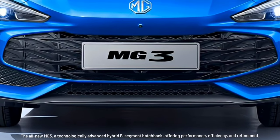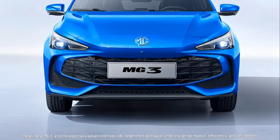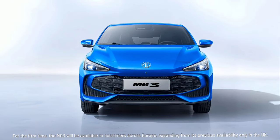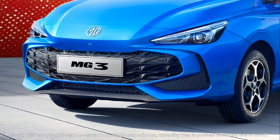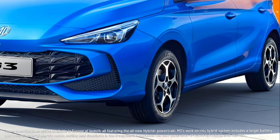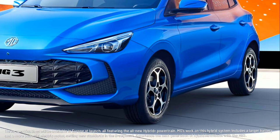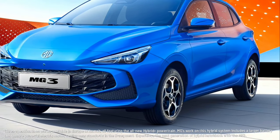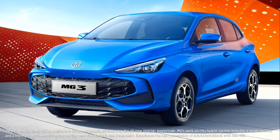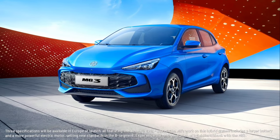The all-new MG3, a technologically advanced hybrid B-segment hatchback, offering performance, efficiency, and refinement. For the first time, the MG3 will be available to customers across Europe, expanding from its previous availability only in the UK. Three specifications will be available in Europe at launch, all featuring the all-new Hybrid Plus powertrain. MG's work on this hybrid system includes a larger battery and a more powerful electric motor, setting new standards in the B-segment.